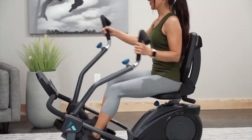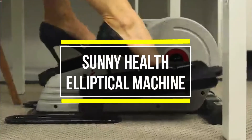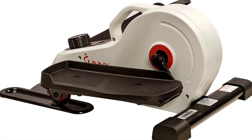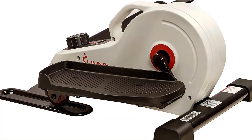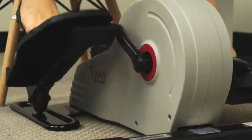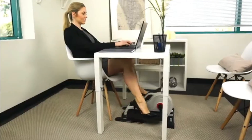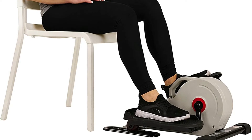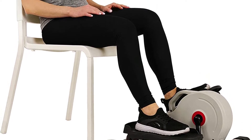The Sunny Health and Fitness SFE-3872 desk elliptical comes fully assembled and ready to use. The compact design makes it easy to fit under any desk because it is space-saving and compact, in addition to providing you with a stress-free joint workout.